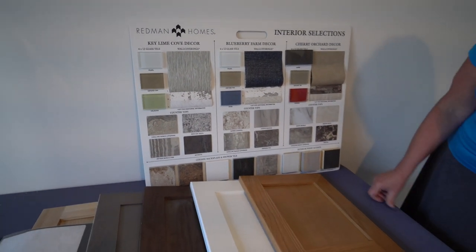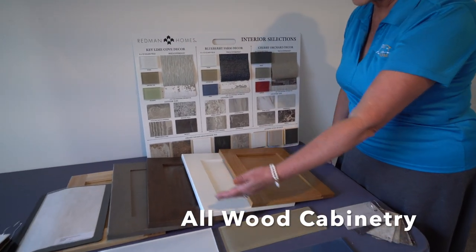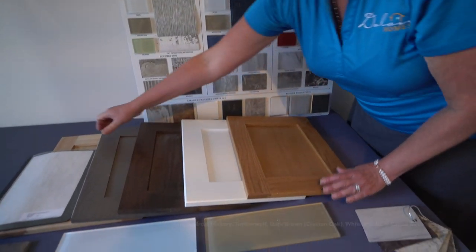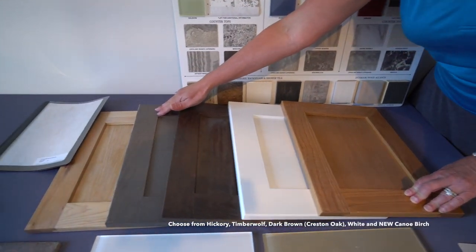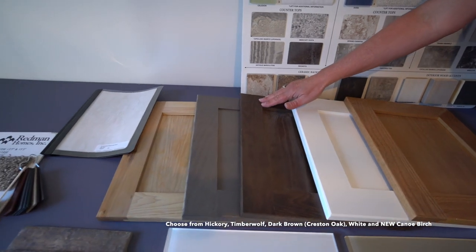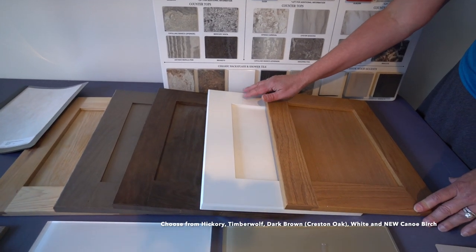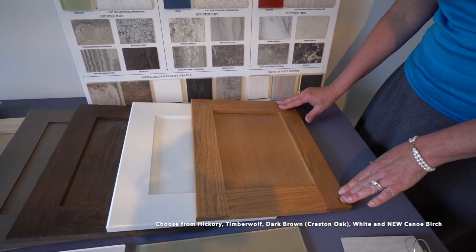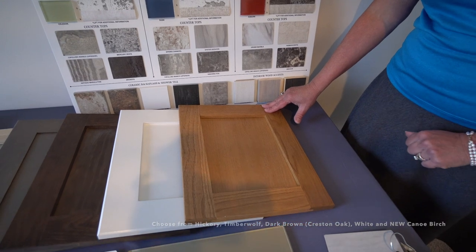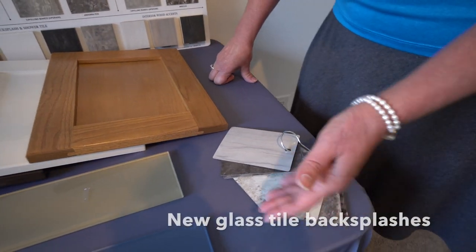This is exciting to use the new countertops they've offered. The cabinets are pretty much standard — we've got the Hickory here on the end, and then the Timberwolf which we tend to use. We've only used the dark one once. The white has now become a very great favorite, and then this is a new Canoe Birch which has replaced the Tuscan, so we're looking forward to using that.